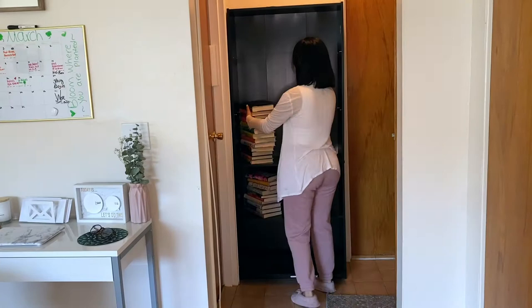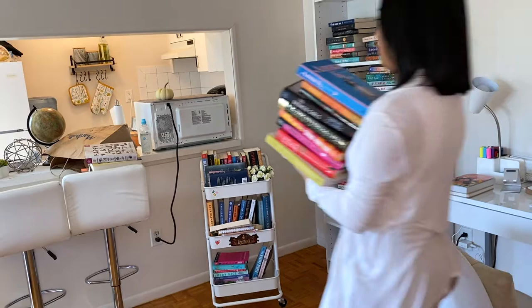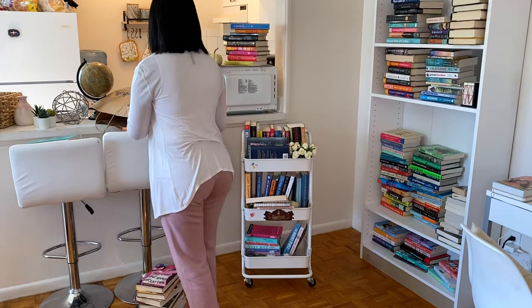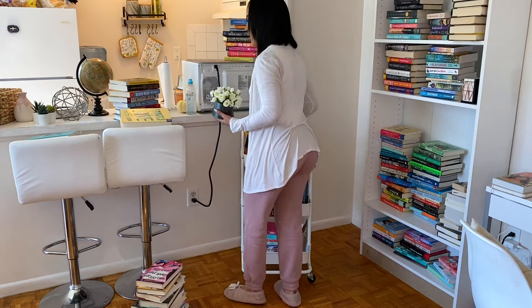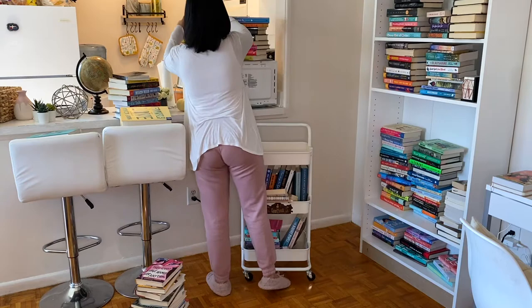My boyfriend actually fixed my old bookshelf too, so I'm going to end up keeping it. Right now I'm just taking the books away from the bookshelf and the book cart and trying to make a little space so I can later separate them by how I'm going to organize it. I also decided to organize my book cart as well.